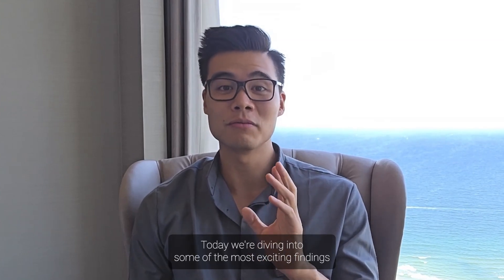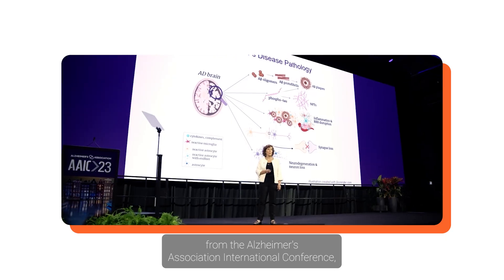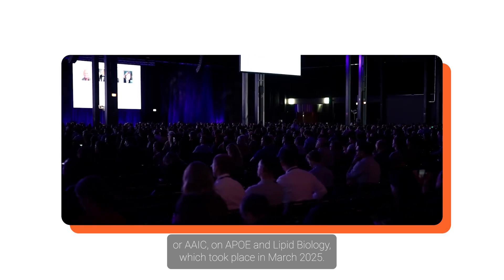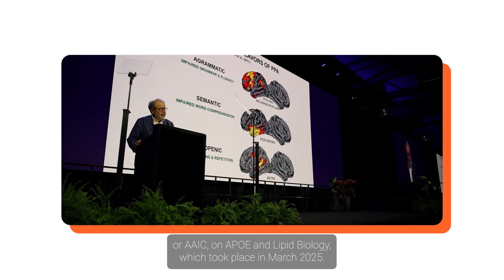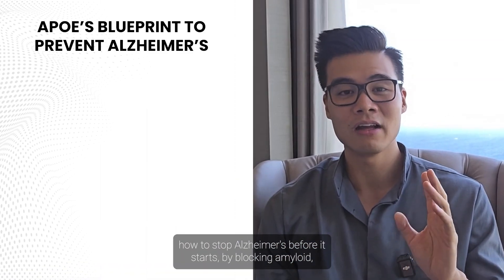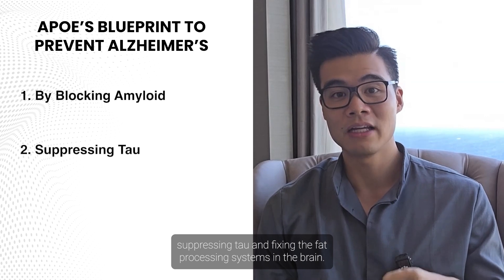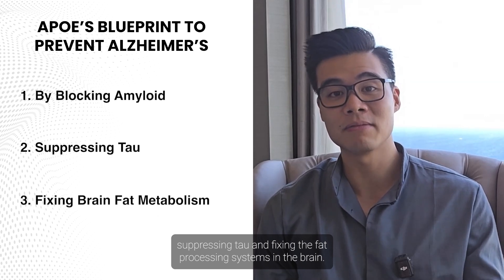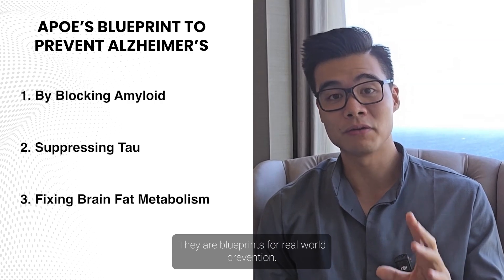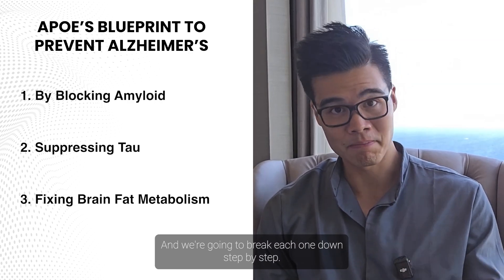Today we're diving into some of the most exciting findings from the Alzheimer's Association International Conference, or AAIC, on APOE and lipid biology, which took place in March 2025. You'll hear how rare APOE mutations are showing us exactly how to stop Alzheimer's before it starts by blocking amyloid, suppressing tau, and fixing the fat processing systems in the brain. These aren't just lab curiosities — they are blueprints for real-world prevention, and we're going to break each one down step by step.